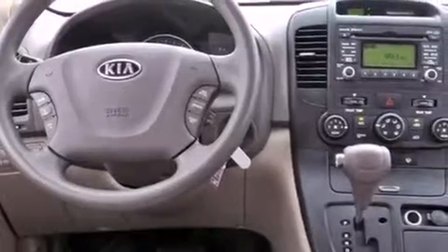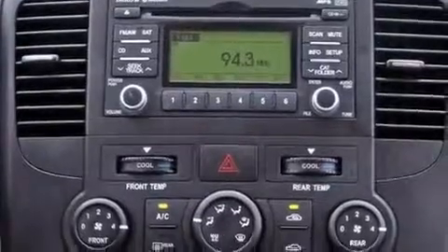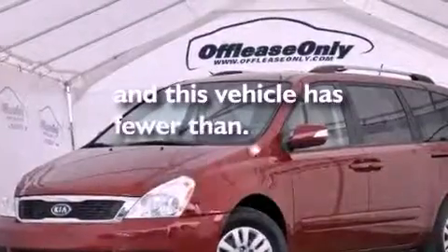Also included are front and rear floor mats, rear impact crumple zones, an anti-lock braking system, full power accessories, and this vehicle has less than 37,000 miles.